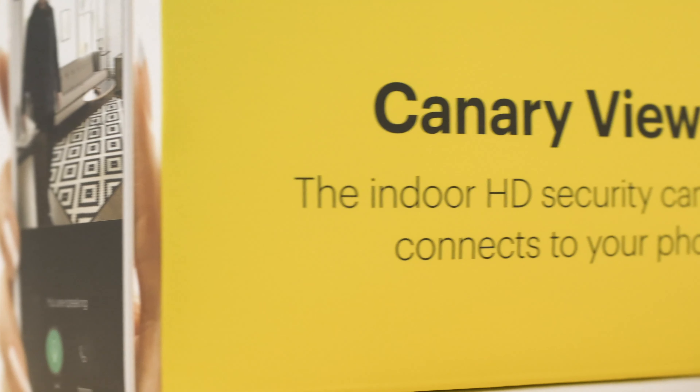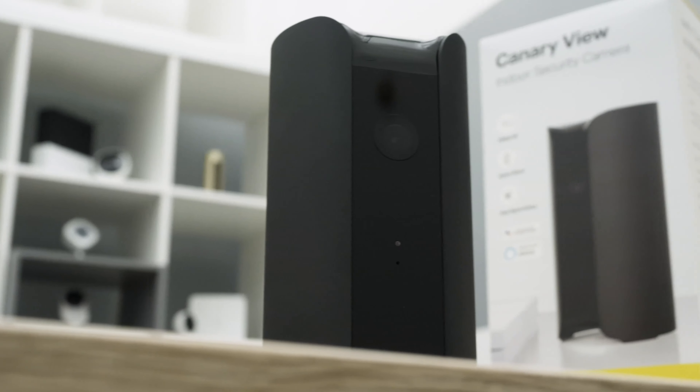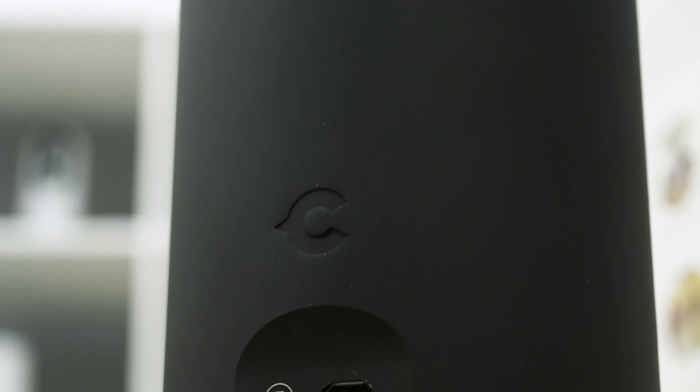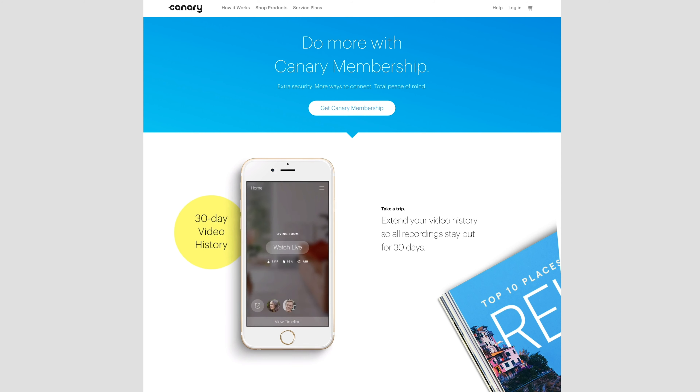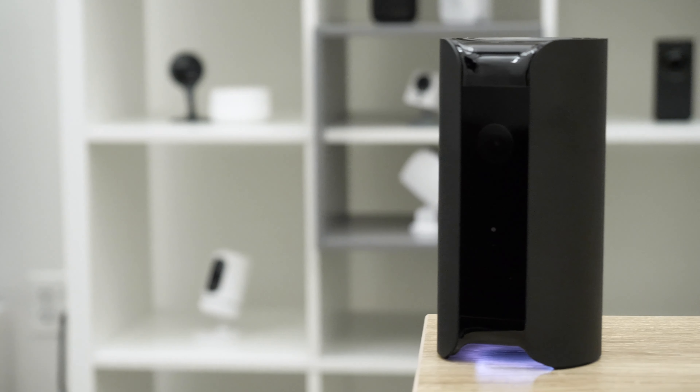A Security Baron necessary feature is local and cloud storage. We'd like you to be able to hold on to your information right in the device itself, along with throwing it up into the cloud. With the Canary View, you do not get any local storage option — no micro SD card, no place to plug in a hard drive. You do get one free day of cloud storage, and you can get 30 days for $9.99. We give it half marks for local and cloud storage.